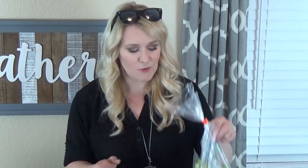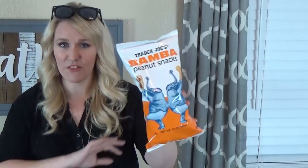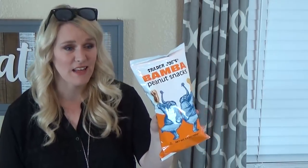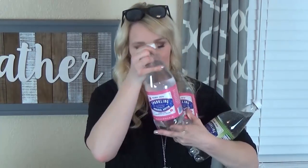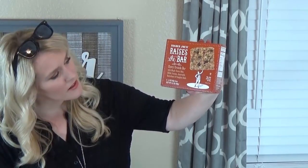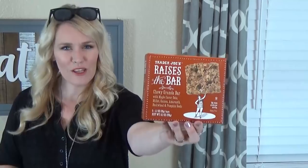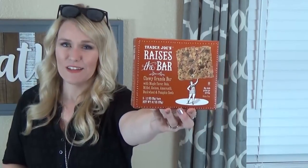First I got a big bag of navel oranges and a bag of pears — Lily's request. For Griffin I picked up this bag of peanut butter puffed snacks — he really likes them. I got lots of my favorite sparkling water in grapefruit and pineapple flavors. I also got a box of granola bars with maple, oats, millet, quinoa, amaranth, buckwheat, and pumpkin seeds — we've never tried this kind but they look delicious.